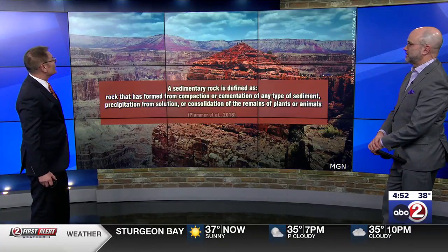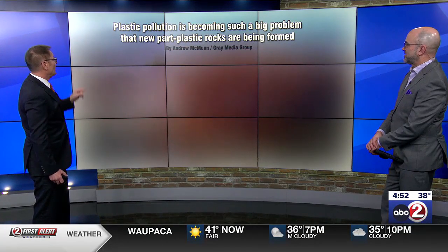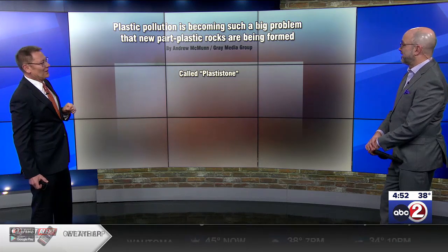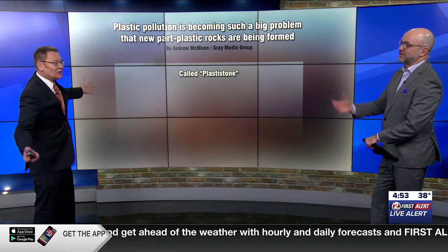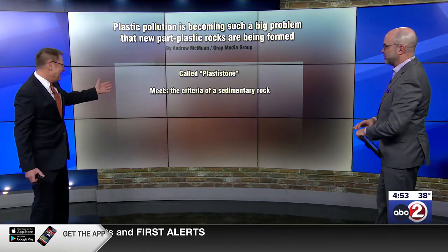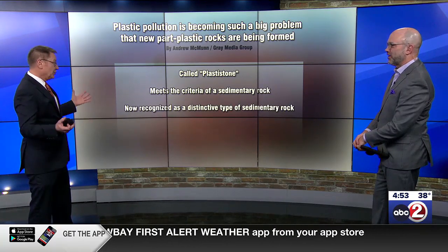So here is today's story. Why did we not see this coming? Plastic pollution is becoming such a big problem that new part-plastic rocks are being formed. Part-plastic rocks are being formed — they call it plastistone, much like limestone. It's plastistone. Sounds like something you get at Home Depot — just some home remodeling, get some plastistone, it's much cheaper than real stone. It meets the criteria of sedimentary rock and is now recognized by the geological community as a new, distinctive type.